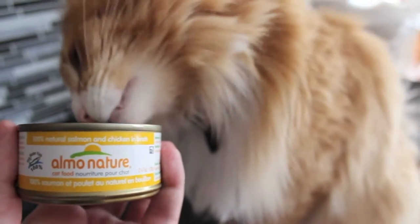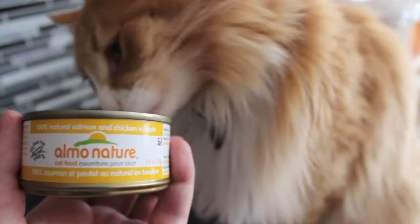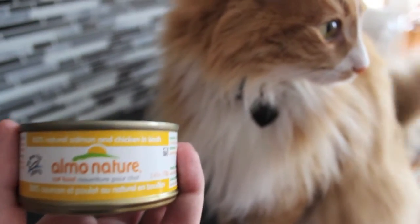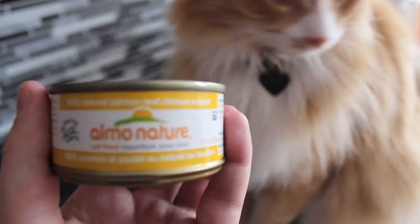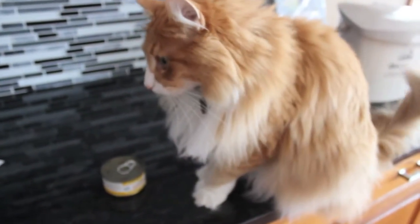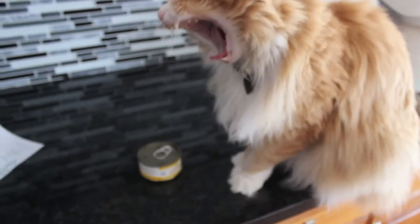There's so many flavors: mixed seafood, tuna, salmon, mackerel, chicken, chicken and cheese, tuna and cheese, chicken drumstick. There's a lot of different ones you can get. My cat just likes them all, so I mix it up.